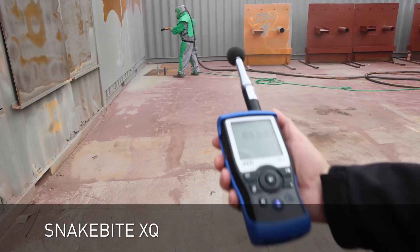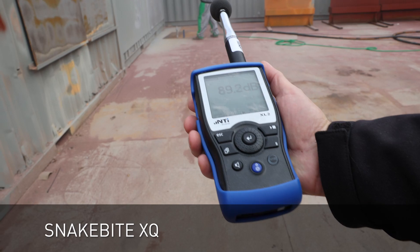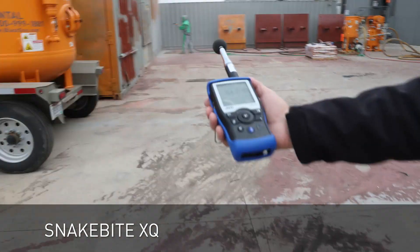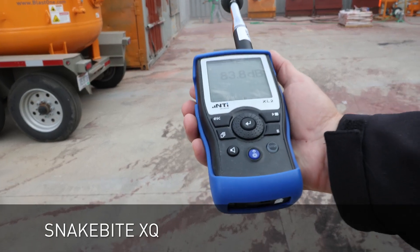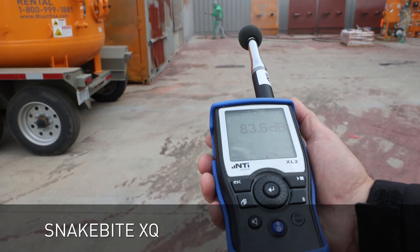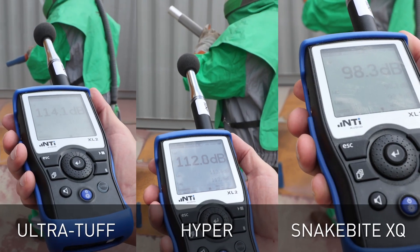Next we tested the Snakebite XQ. We recorded around 98 decibels at the blaster, 90 decibels at 25 feet or 7.5 meters, and astonishingly only 83 decibels at 50 feet or 15 meters — that's quieter than your neighbor's lawnmower. Here are the side-by-side comparisons.